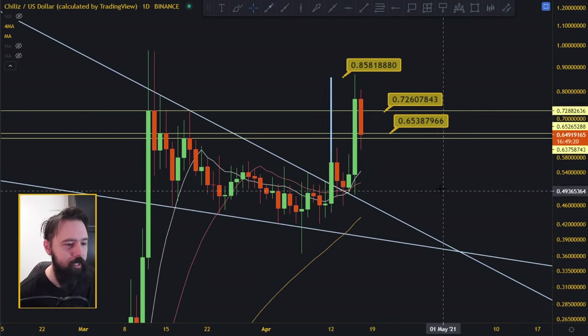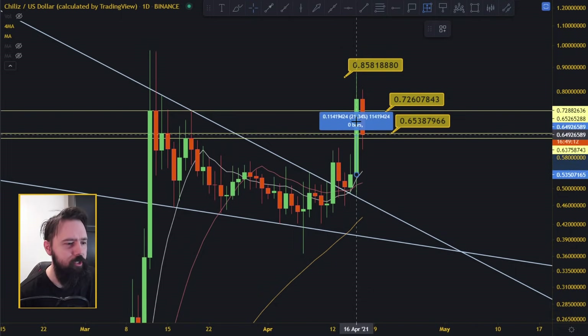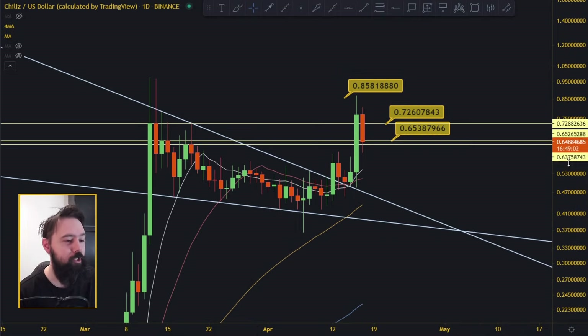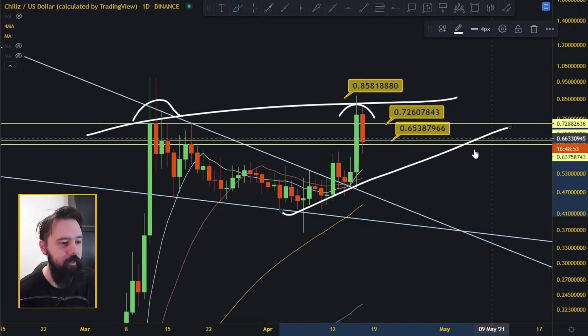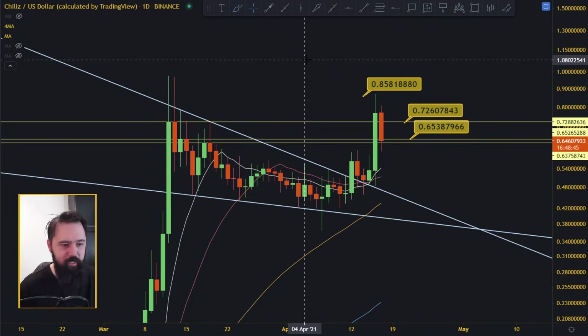Chiliz did hit the target at 0.85, exactly as predicted, and started retracing. Yesterday it went up 44 to 62 percent, so it has to have some kind of retracement — that's normal. I am bullish on Chiliz. We broke the previous high and made a higher high, so we've broken the downtrend. We're either going higher or forming a lower high before continuing up. Everything looks very nice — there are no problems in the paradise.